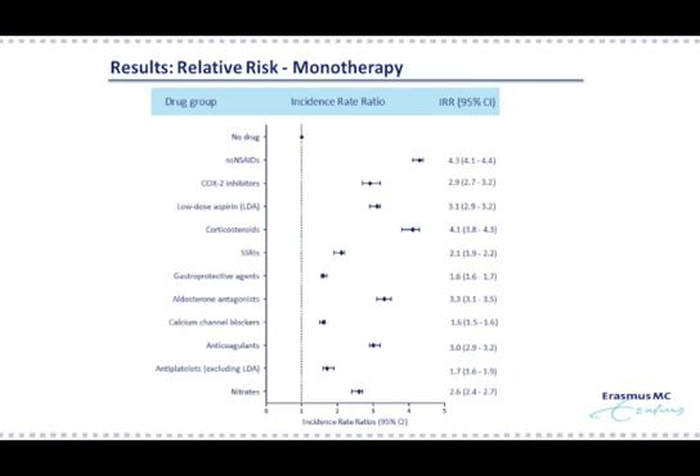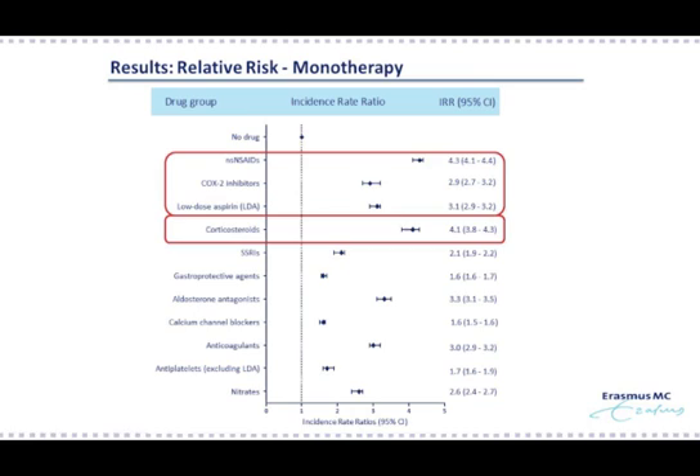On top of the graph you see the reference, consisting of no use of any drug of interest. All drugs increased the risk of upper GI bleeding. As you can see in the marked red box, monotherapy with non-selective NSAIDs was associated with an incidence rate ratio of 4.3, which was higher than monotherapy with either COX-2 inhibitors or low dose aspirin. Interestingly, the risk for use of corticosteroids was of the same magnitude as non-selective NSAIDs, with an incidence rate ratio of 4.1. The increased risk by gastroprotective agents is likely explained by the phenomenon of channeling of prescriptions to patients at high risk. A second explanation could be protopathic bias, because gastroprotective agents might be given as treatment for first symptoms of upper GI bleeding.